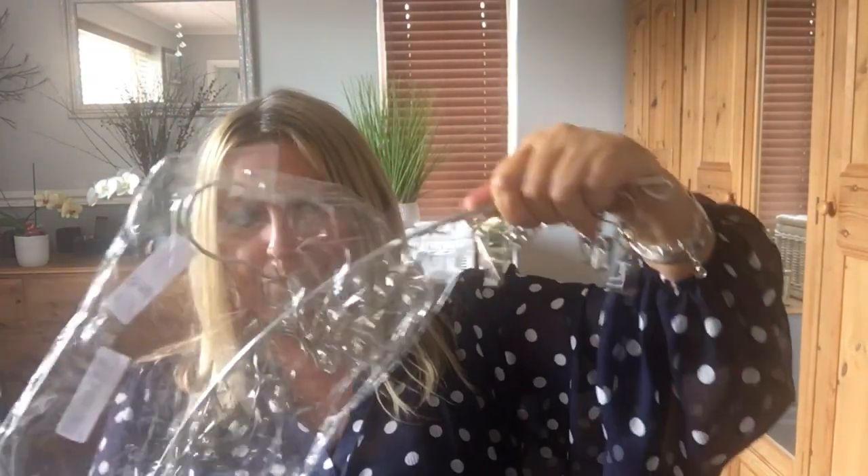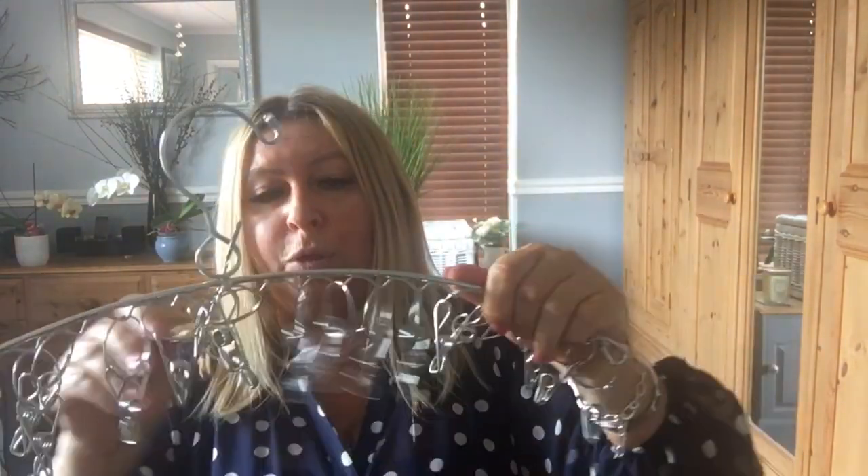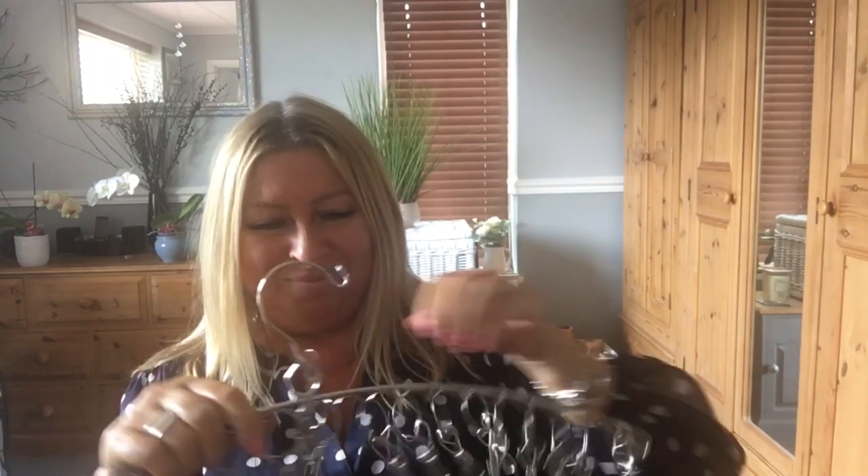Next up I bought this hanger. I've got my glasses now and I can't get it untangled without the aid of them.